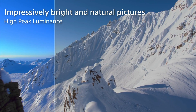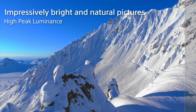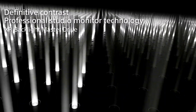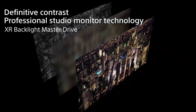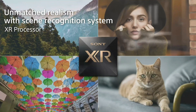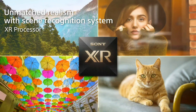The Bravia 9's so-called XR Backlight Master Drive is built around three key elements: the processor, the LED driver, and the LEDs themselves. The latest Sony XR processor separates the LCD and backlighting data, with the LED driver taking the backlight data and telling the mini LEDs what they need to do with it.